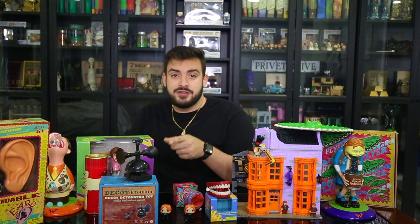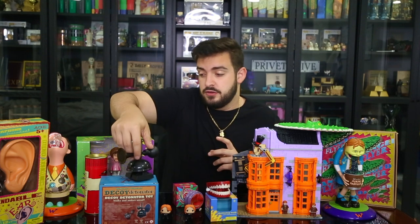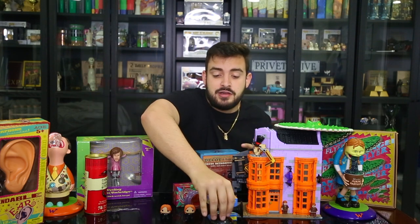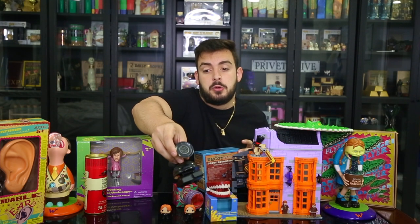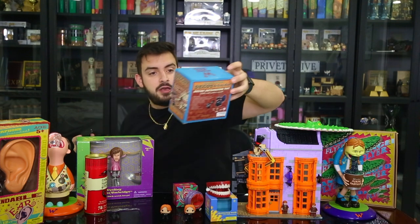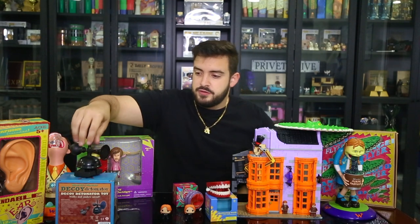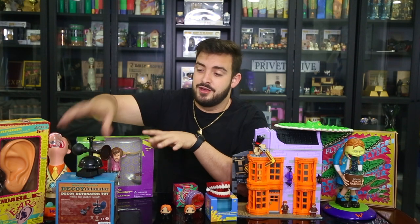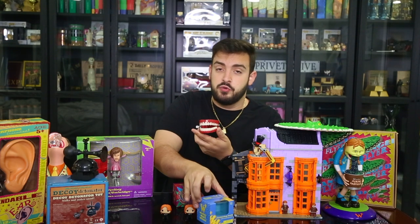The decoy detonator I got at the Wizarding World of Harry Potter — they still sell this to this day, which is really cool. It sounds just like in the movie. I was twisting the top by mistake, but all you have to do is push it down and it starts running.